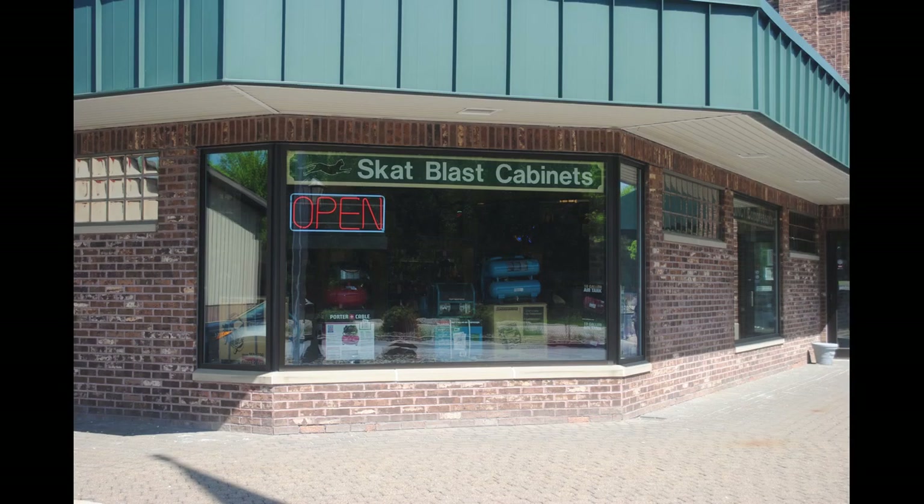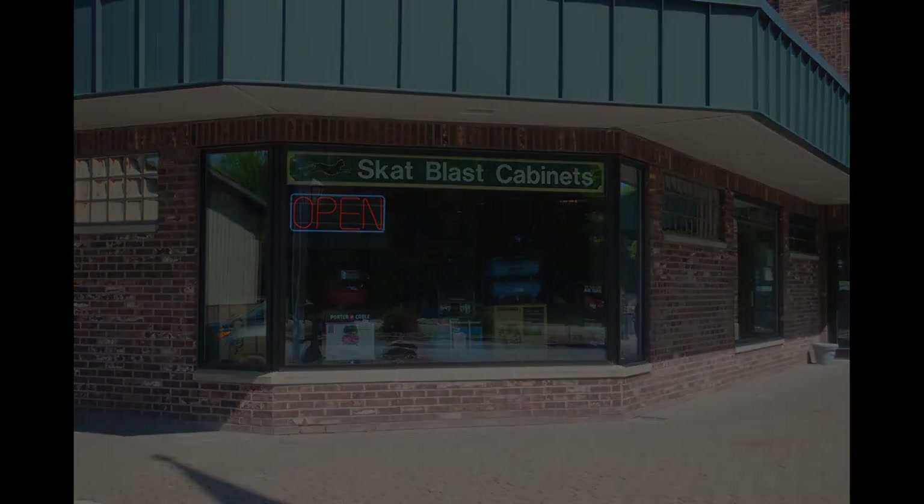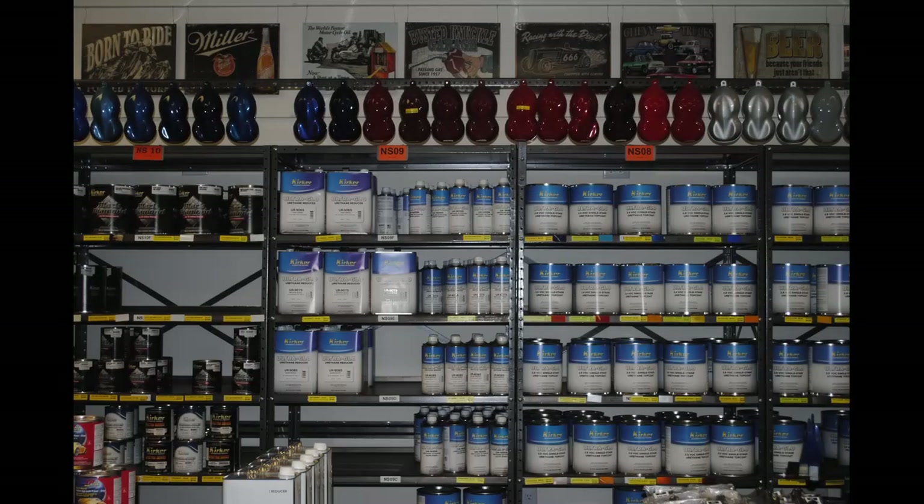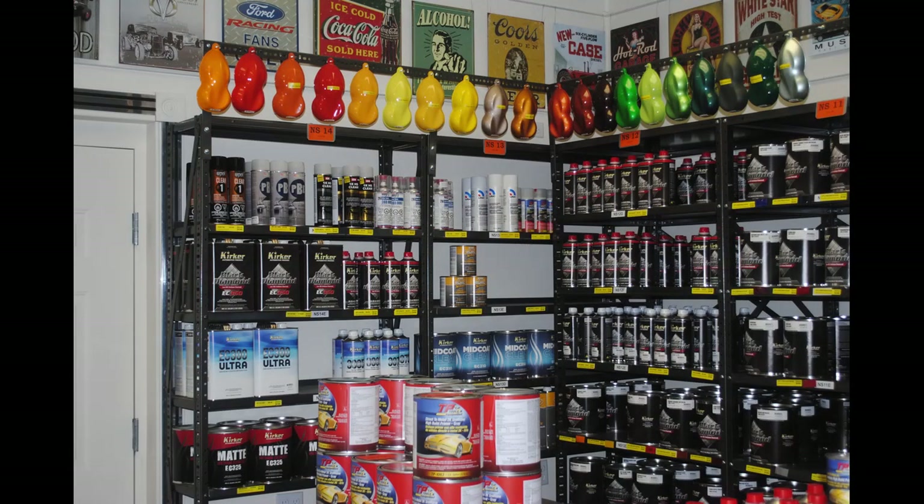There are welders, air compressors, buffers and polishers, paints — whatever you need to do your auto restoration project.